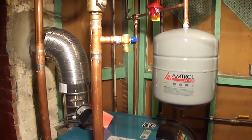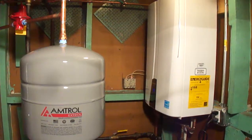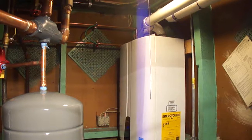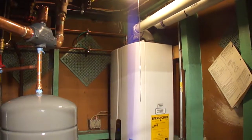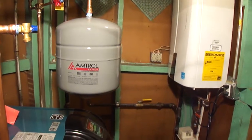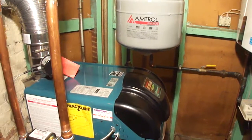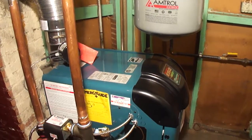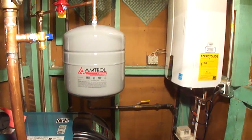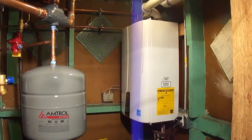We do commercial as well as residential, and this machine is designed to pay for itself. Prior to this there was one oil boiler in here that was very inefficient, which also produced domestic hot water. Now we have separated the two, and this one utilizes a condensing boiler that produces hot water.